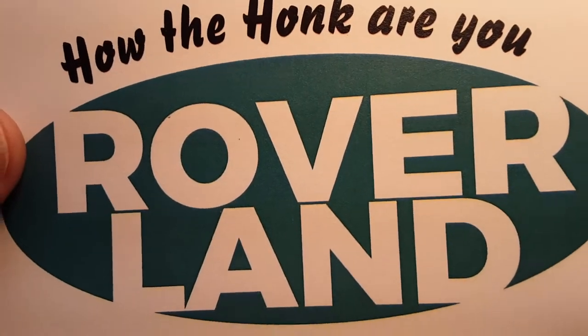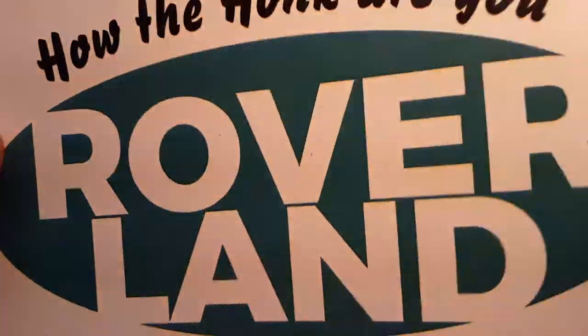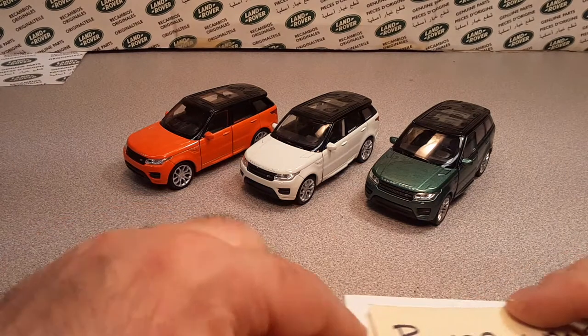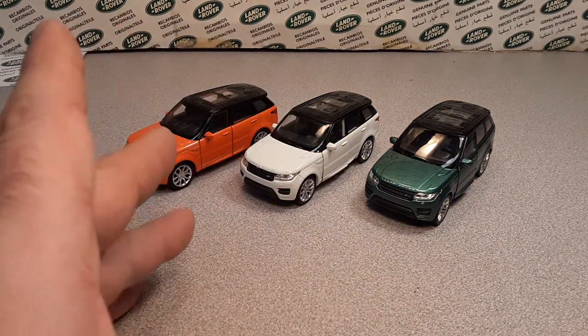Hey, good day! How are ya? It's hump day Wednesday, and we've got a One-Up Wednesday!